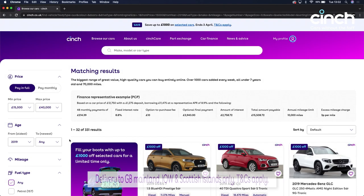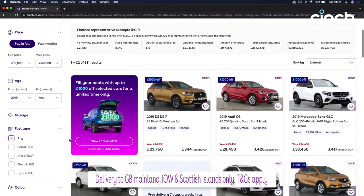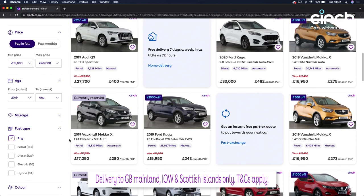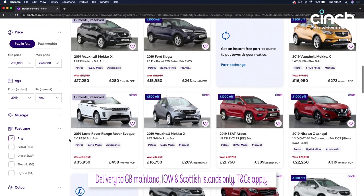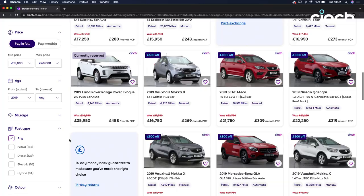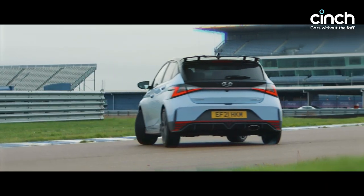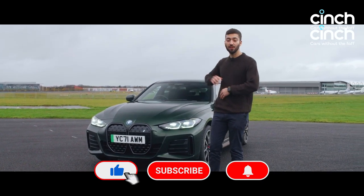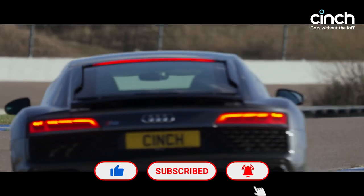Before we get to that, let me just take this opportunity to highlight how many SUVs we have on Cinch, with everything from fully petrol to fully electric models available for delivery or collection. So make sure you check out cinch.co.uk before searching for your next car. And I'd also like to say thanks to everyone who subscribed to our channel in recent weeks — we have lots more content in the pipeline, so don't forget to click that subscribe button if you like what you're watching.